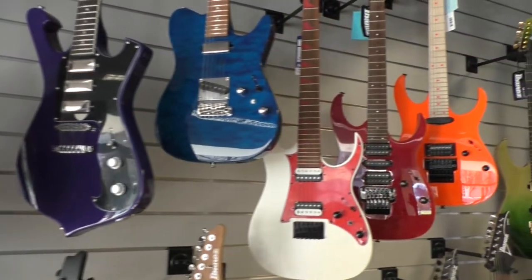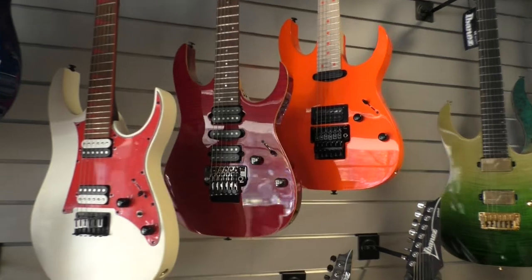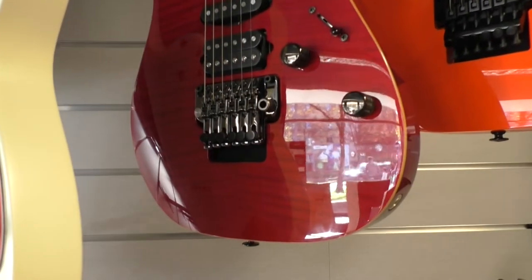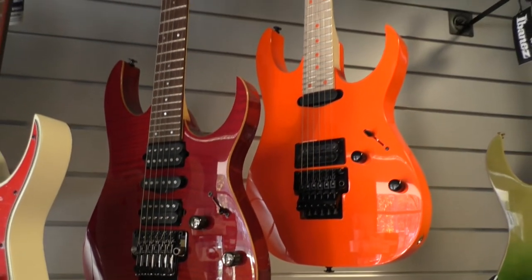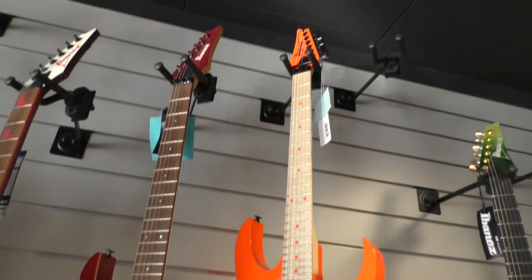This shop is pretty cool because they sometimes have some guitars which are not available on the market anymore, like this Prestige Shred guitar. Beautiful top! And I love that neon-orange color as well.